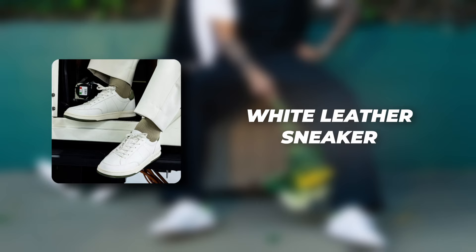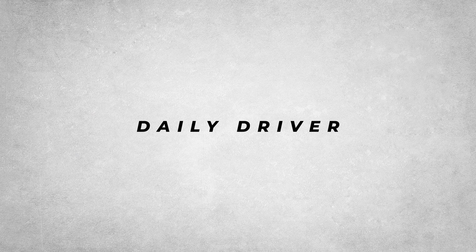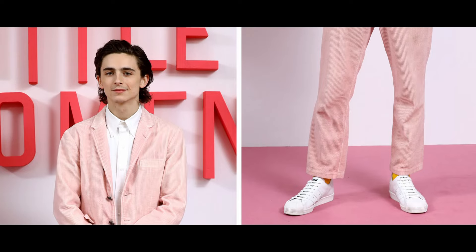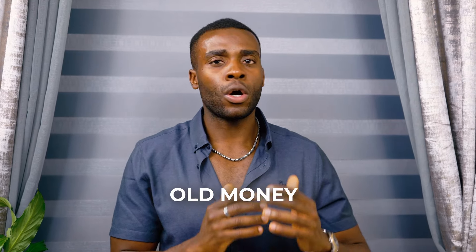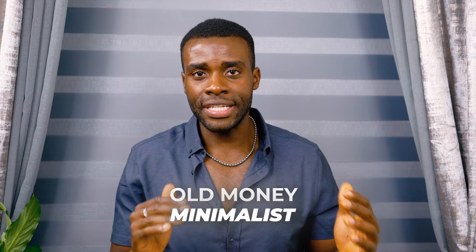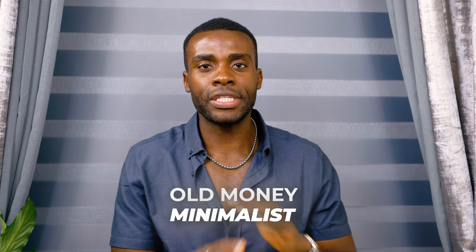The first shoe that's going to help you elevate your style in the summer season is the classic white leather sneaker. This should be your daily driver because it's versatile. When you get a minimal one, it's going to go well with your formal outfits and your casual outfits, and it will help you achieve that old money aesthetic because the minimalist design goes well with the majority of outfits.